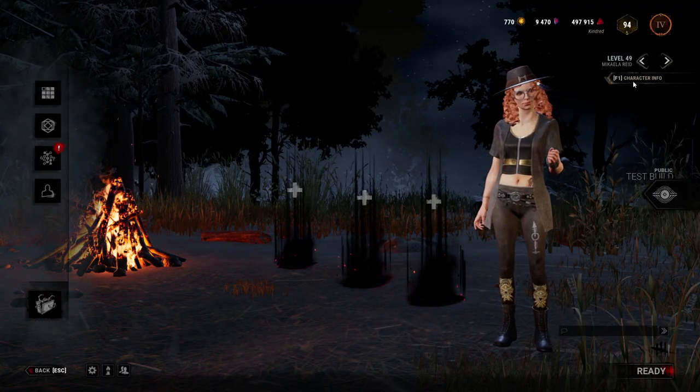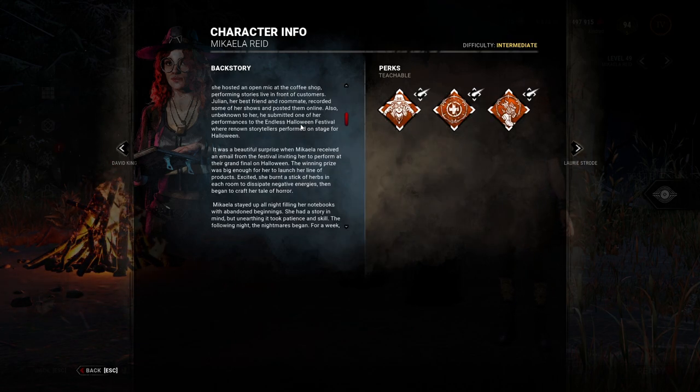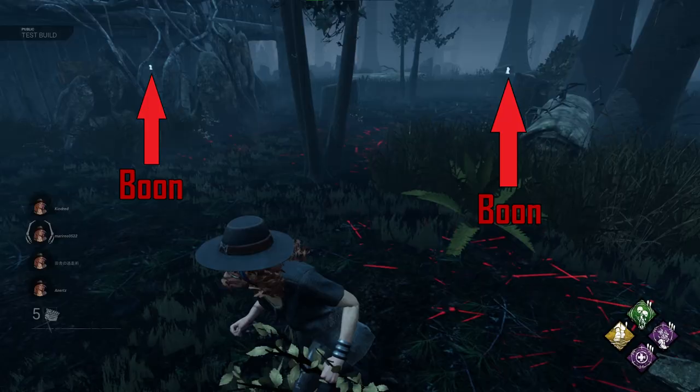Take note that when you have more than one boon perk equipped, you only need to bless one totem for all of them to activate. In line with this, you are only allowed to activate one boon totem at a time. But when another survivor has boon perks equipped, then they too can activate separately. With this in mind, you can activate up to 4 boon totems at the same time.